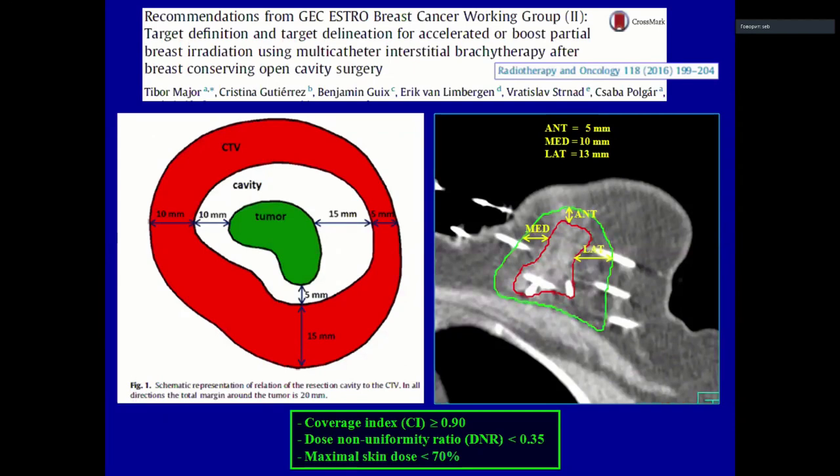This protocol, published by Tibor Major in the Green Journal, uses the formula: 20 mm minus the surgical margin. It is a unique, non-uniform margin — we calculate each surgical margin in every individual direction. We use a strict coverage index above 90% and the DNR must be less than 0.35.